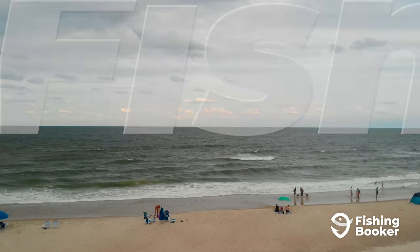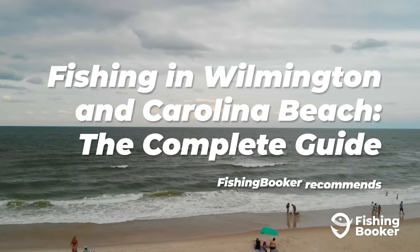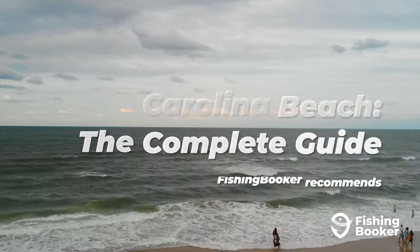In this video, we're getting into the fish you can catch, the best spots to visit, and when to plan your trip.